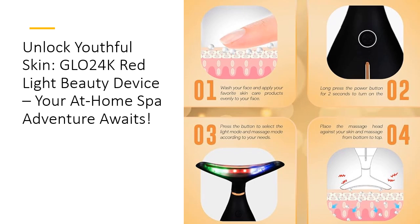Investing in the Glow 24K device means investing in yourself. This beauty tool can save you both time and money by reducing the need for expensive salon treatments. With just 10 minutes of use a few times a week, you can achieve noticeable improvements within 4 to 6 weeks, transforming your skin without breaking the bank. The added benefit? It's designed for long-term use, making it a smart choice for your skincare arsenal.